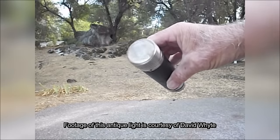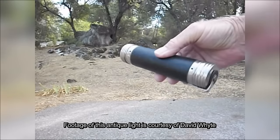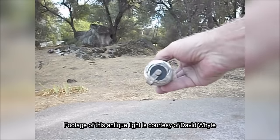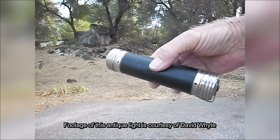Now, the original Comet flashlight as shown here — this one's actually modified. It has a modern battery pack in it, which allows it to do more than just flash; it allows it to remain on continuously.